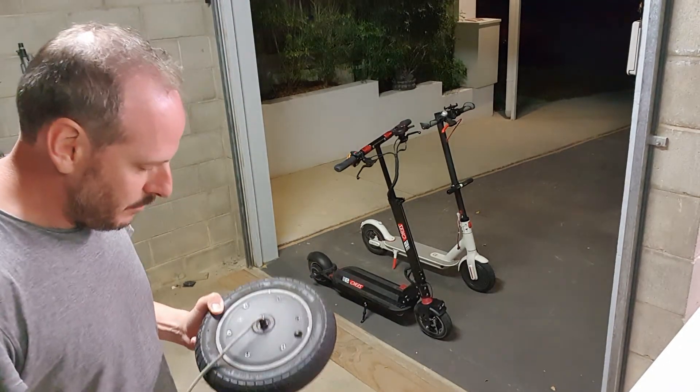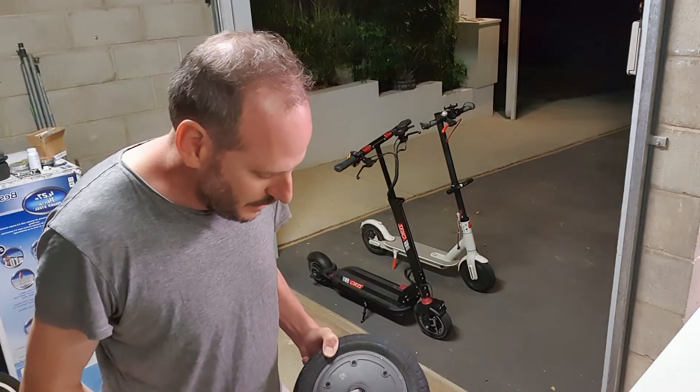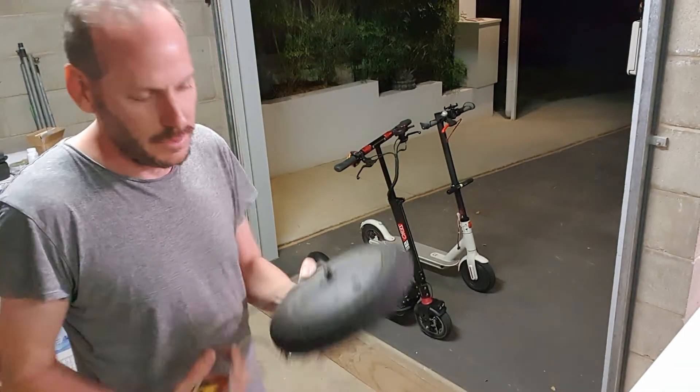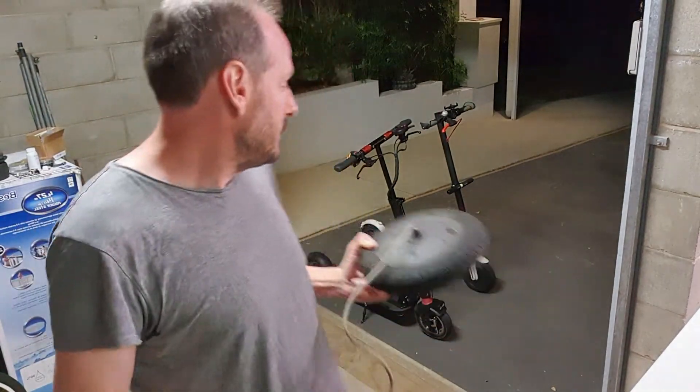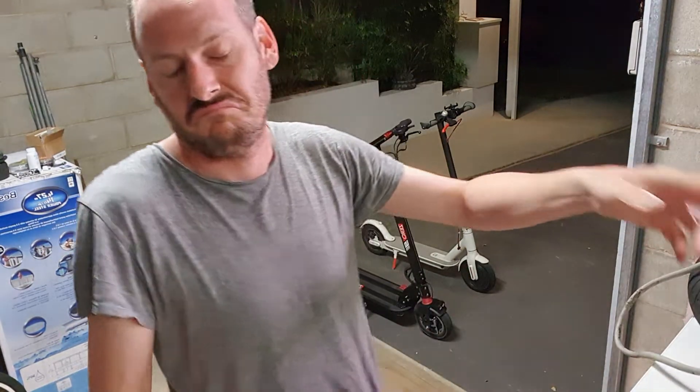I replaced the motor — that's in that $500 of consumables I mentioned. Got it locally for almost $200, though you can buy them for about $100 on eBay. Put the motor in and it works.